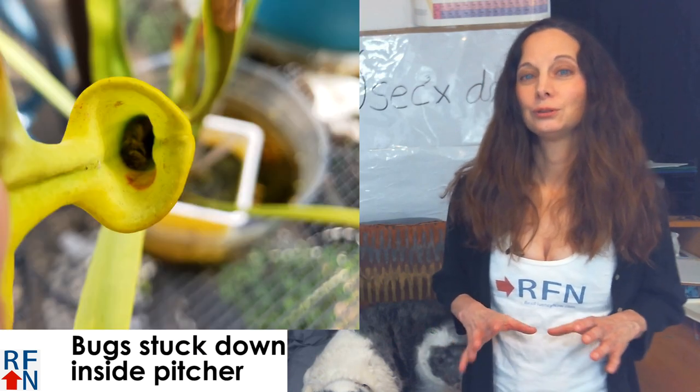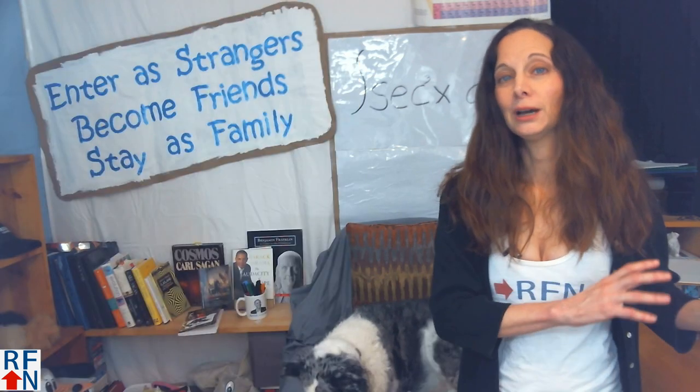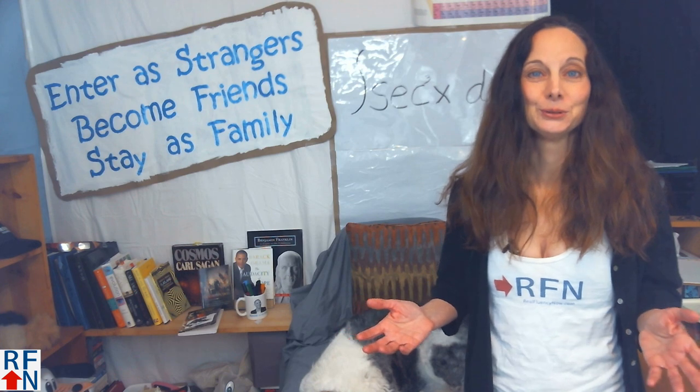Carnivorous plants are kind of fun, but can be difficult to keep alive. So if you have any questions about them, feel free to contact me and ask me about them, even though it has nothing to do with learning English.